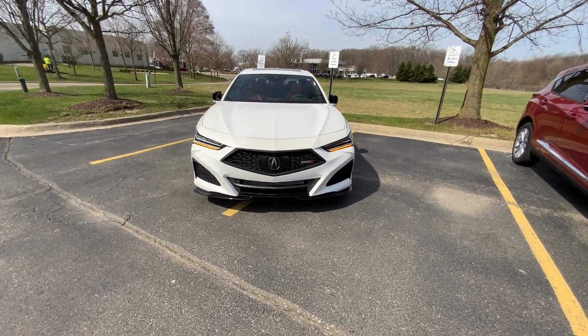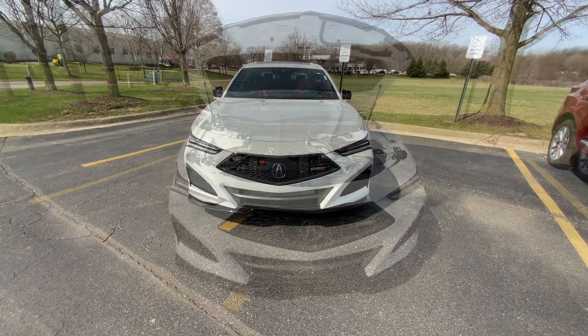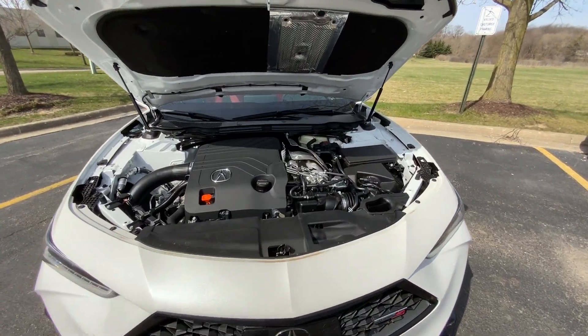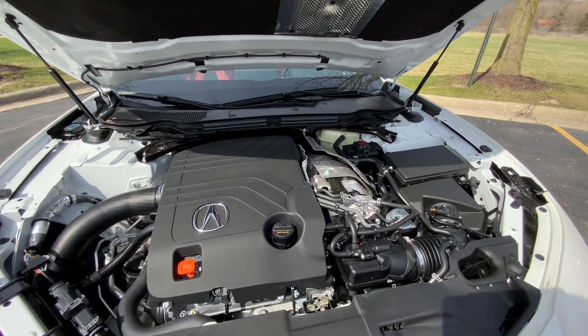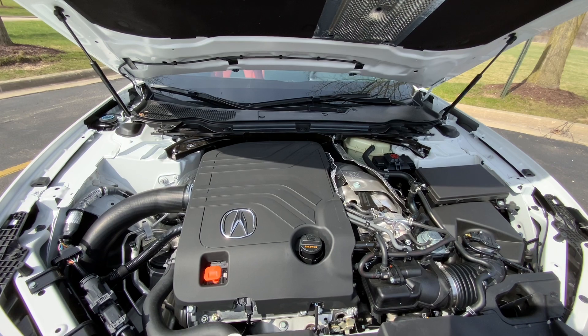Hello everyone. Today let me show you what makes this Acura TLX Type S a Type S. So of course we have to start out under the hood. This TLX Type S is powered by a 3-liter V6 fed by a twin-scroll turbo that peaks out at 15 psi.